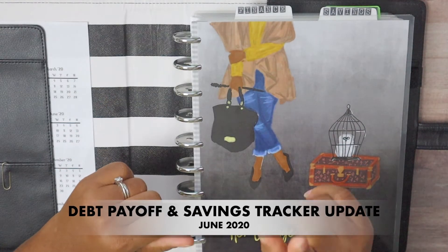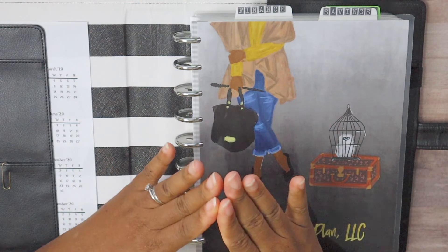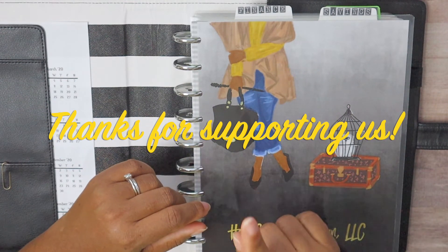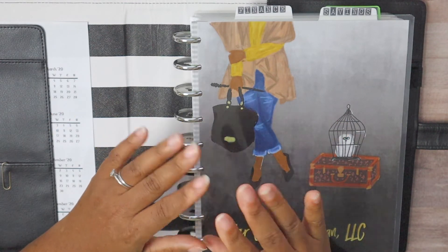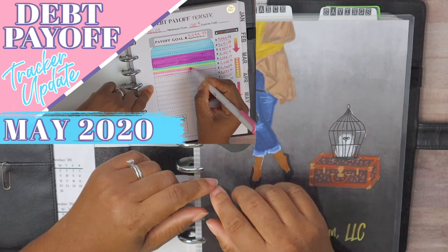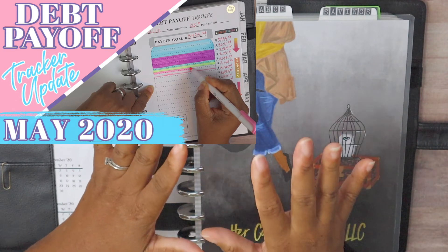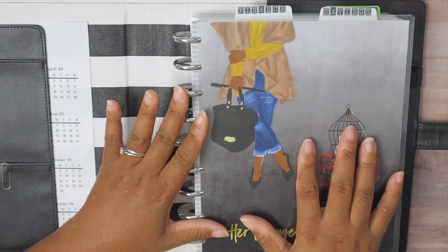Hi guys, welcome back to my channel. If you're new here, my name is Megan with Her Courage to Plan. Today we've got to update our debt and savings trackers for the month of June. If you missed our debt and savings tracker update for the month of May, I will link it up above and you can go back and check it out.